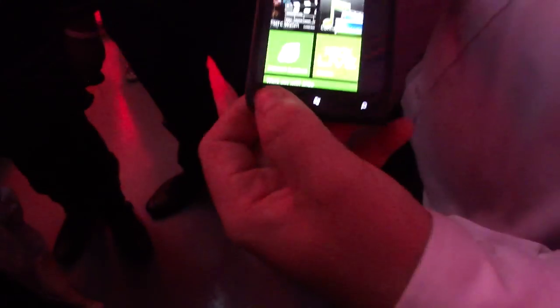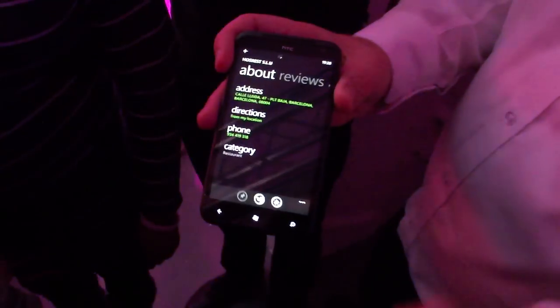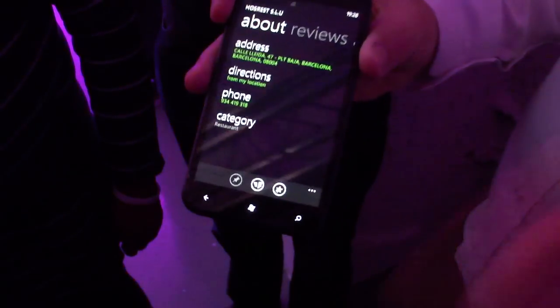One thing this phone now supports in Windows Phone is multitasking. Press and hold the back button and you have true multitasking, so you can go back to where you were before. Maybe you were looking up a number — you can then call that number and go straight from there.